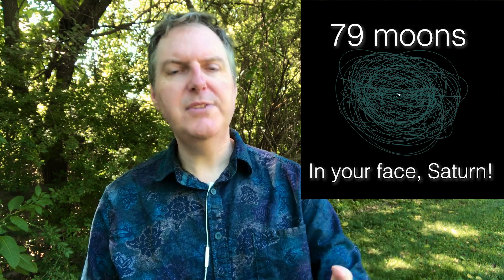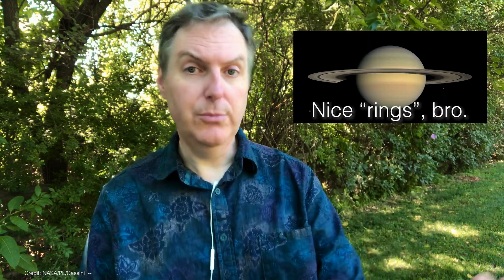So there you go — Jupiter has 79 moons, more than any other planet in our solar system by a long shot. Although I would not be surprised if we discovered yet more moons surrounding Jupiter and indeed around other planets in our solar system as well. Just goes to show that there's always something new to discover, even in our neck of the universe.